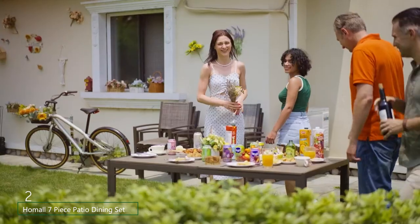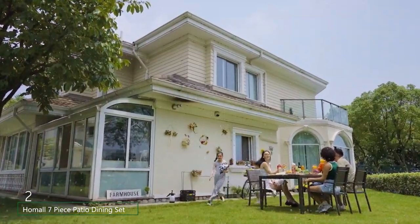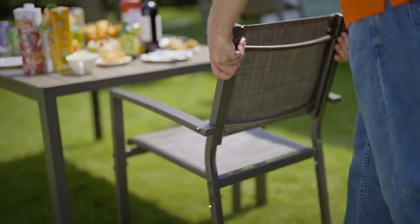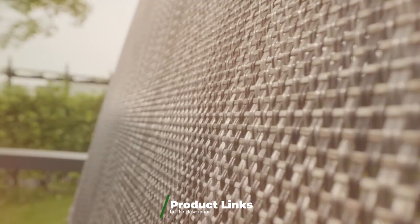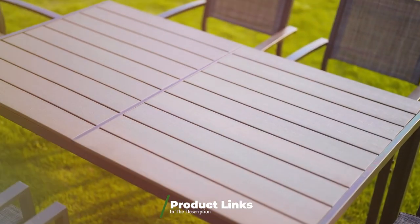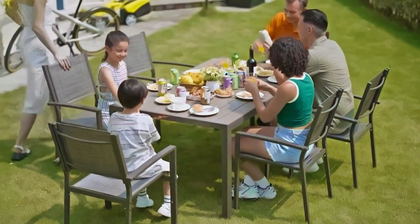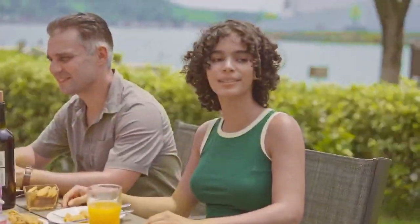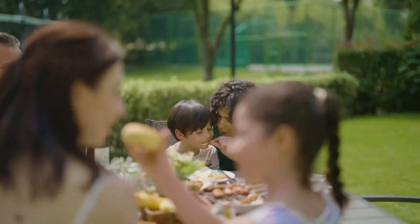Number 2. The Homeall 7-Piece Patio Dining Set in light gray is a modern and functional choice for contemporary outdoor spaces. The set includes a spacious rectangular table and six chairs, all designed with a minimalist aesthetic. The light gray color offers a sleek and stylish look that blends effortlessly with various patio designs. The table is built with a powder-coated steel frame and features a tempered glass top, providing a durable and easy-to-maintain surface. The chairs are constructed with high-density foam cushions covered in a light gray fabric that resists fading and water damage.